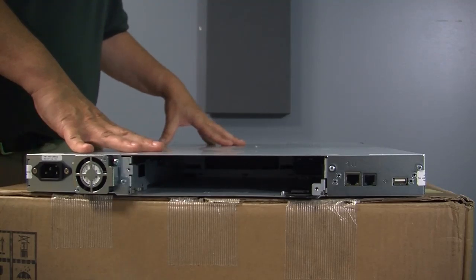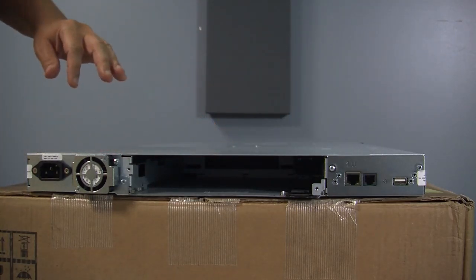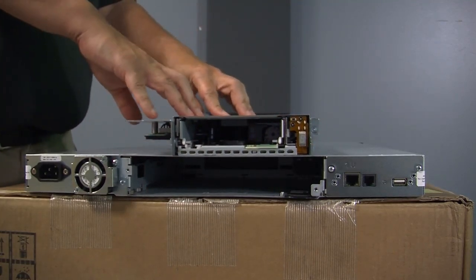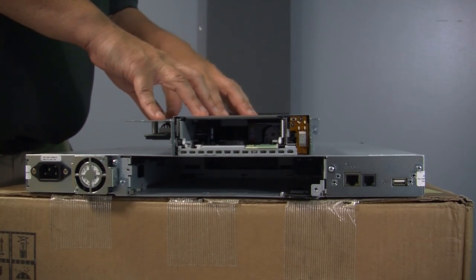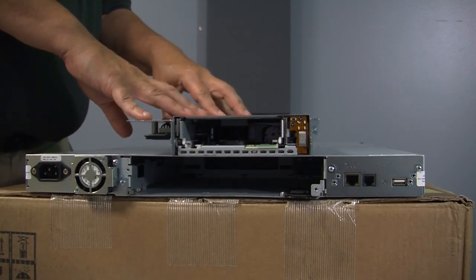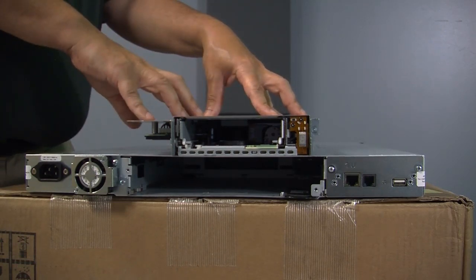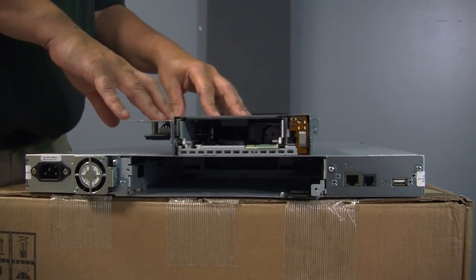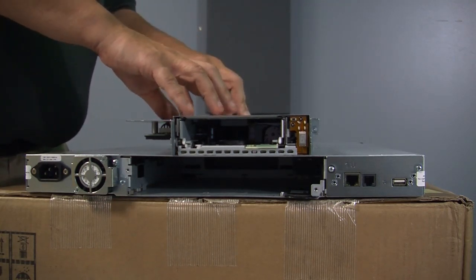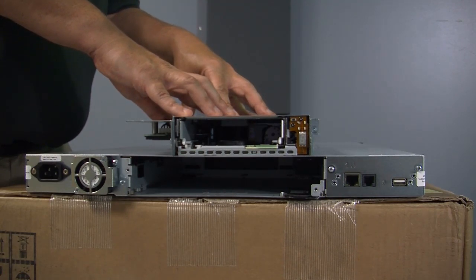Here's the back of our StoreEver MSL 1-8 G2 auto loader. This is a zero drive config, but we are going to install our tape drive, and this is the direction it will go in. HPE has a great track record of supporting tape drives across their tape libraries, so this will be used in a variety of their tape libraries. They also have a great track record of supporting older technologies — for example, you can buy a tape drive for this system that goes back to LTO 6 if you needed to. Even LTO technology itself is backwards compatible: if you had LTO 8 tapes, you could put them inside this LTO 9 tape drive and read and write them. HPE has a great track record for supportability across systems as well as generations.